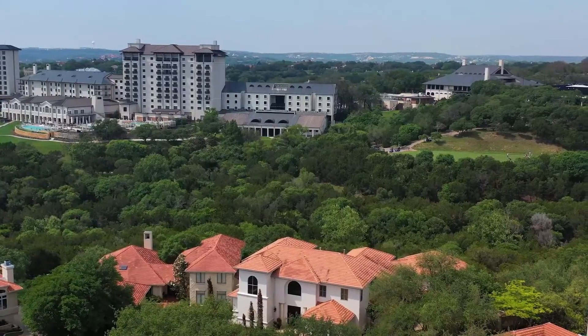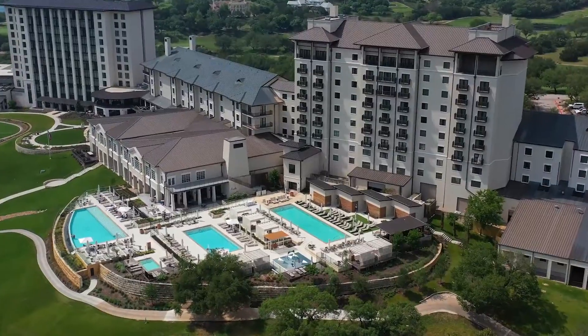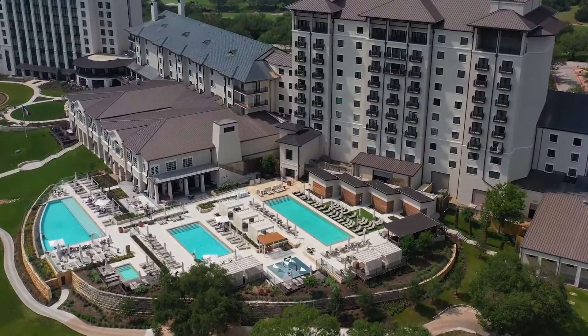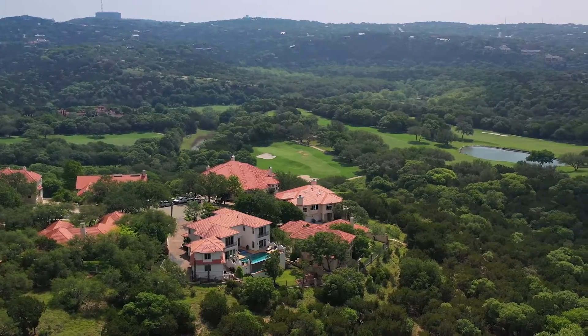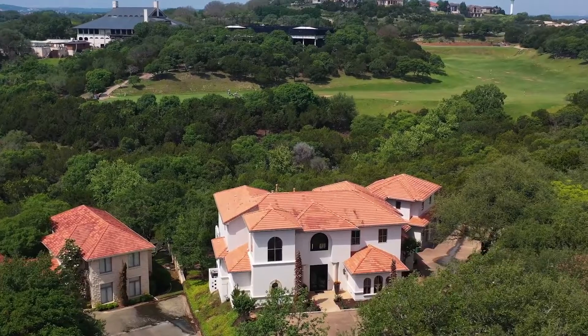The Ridge is one of only two neighborhoods which allows golf cart access to the Barton Creek Country Club. And to help out with that, this home has a two car garage plus a golf cart garage which is heated and cooled.